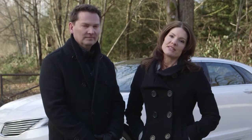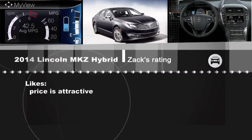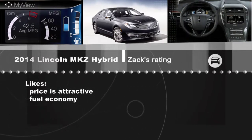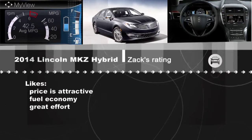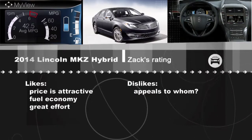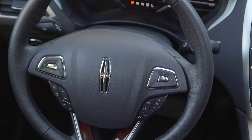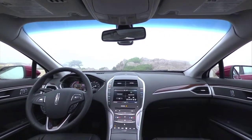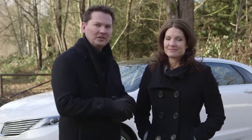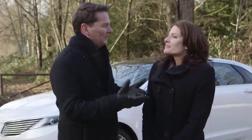We'll tell you our average fuel economy at the end of the segment, but Zach, what are your thoughts on the hybrid MKZ? Well, first of all I like the price — I think it's an attractive starting price for a luxury brand. I also like the real-world fuel economy and the effort that Lincoln is putting back into their brand. I've had a look at the MKC coming out later this year and I think it's going to be very attractive. I don't know who this car is appealing to though — the exterior is very futuristic, it won't appeal to traditional older Lincoln buyers, and younger buyers might want something more dynamic like the Cadillac ATS or CTS. Then you get inside and it's MyFord Touch, same as MyLincoln Touch — the dashboard is the same. It really is just a fancy Fusion.